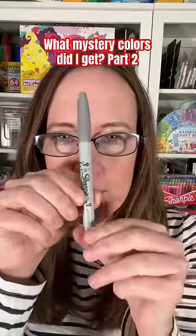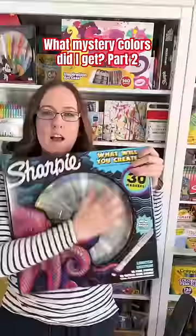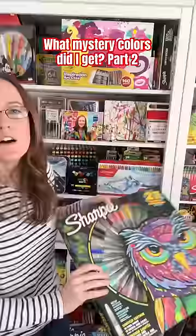Do you know that Sharpie has mystery colors? I picked up some new boxes from Walmart. This box has a mystery color, but I'm sad because it does not spin like this one does. I also picked up another one so I have a chance of getting all three mystery colors.